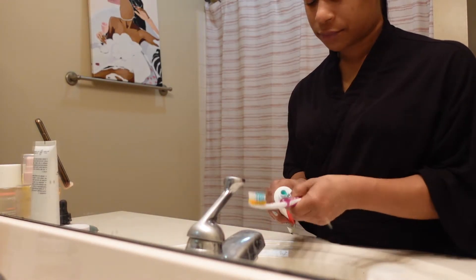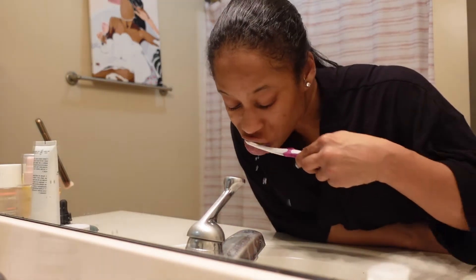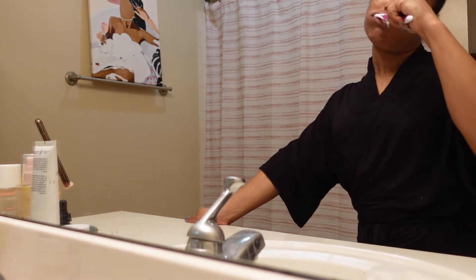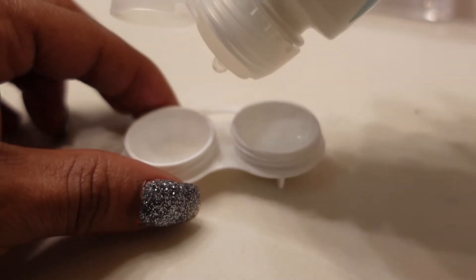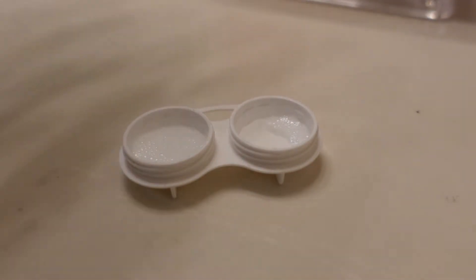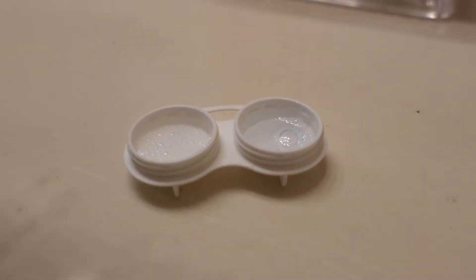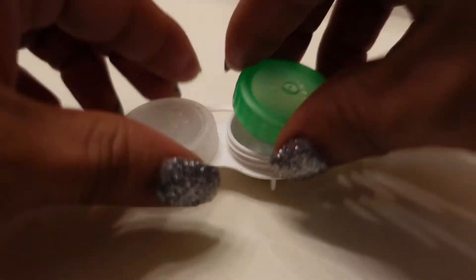Can't forget to brush the teeth, so I'm just going to do that. Yes, now we're ready for bed.